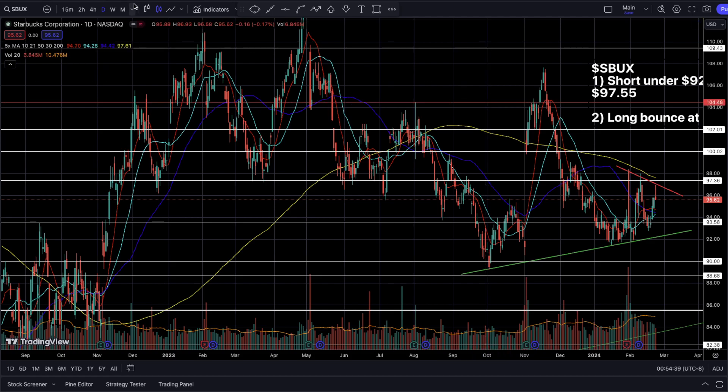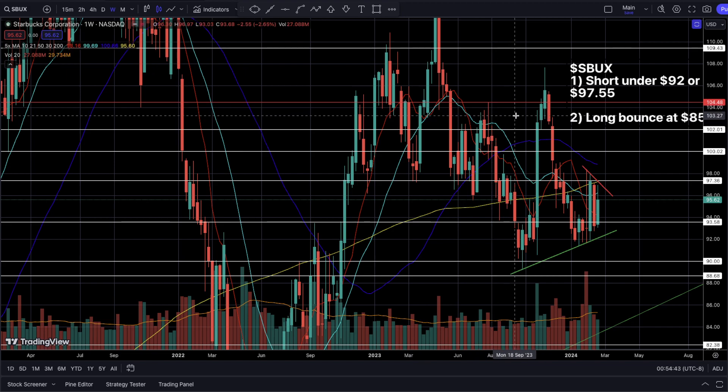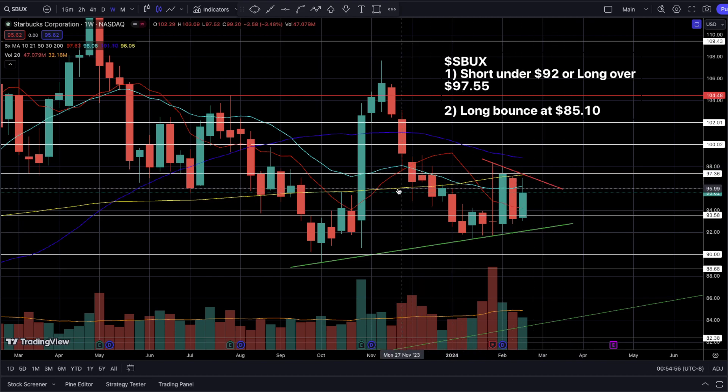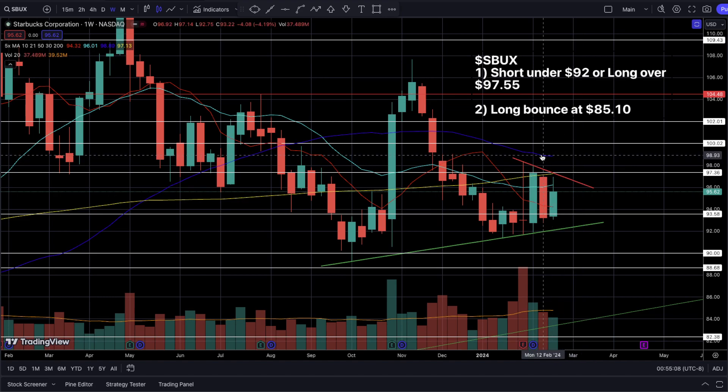On the weekly timeframe, if we break over $97.50 we'll also need to get over the weekly 200 SMA. Beyond that, we'll have to deal with the weekly 50 SMA, which is currently flattening out — and whenever that occurs it offers a very large area of resistance where longer-term sellers are sitting. So we need to be really careful and closely watch the price action if we do get a nice entry point over $97.50 this week.